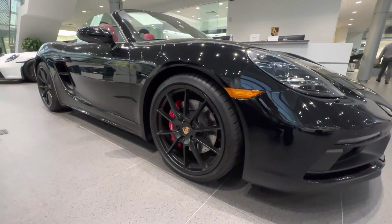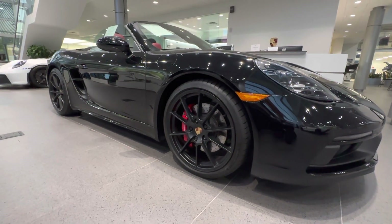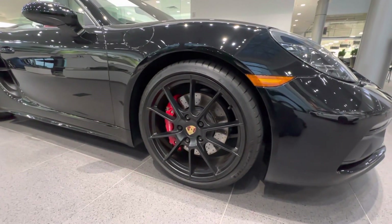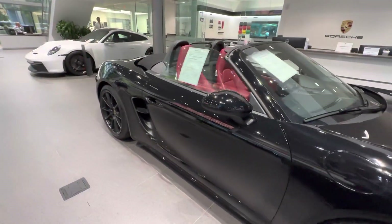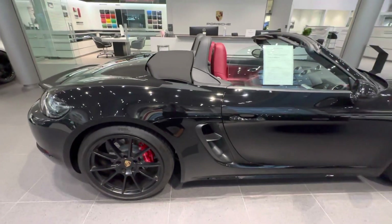The Carrera S design wheels — also used very similarly on the 991 generation Porsche 911s — again 20 inches on both sides finished in the beautiful Satin Black color. Right behind them you can see the very sporty red painted brake calipers, which are standard on the GTS. Getting to the side, you can see the beautiful intakes for the 718 Boxster GTS on both sides, of course, for the mid-engine platform.